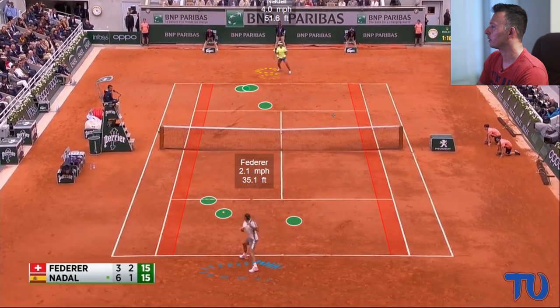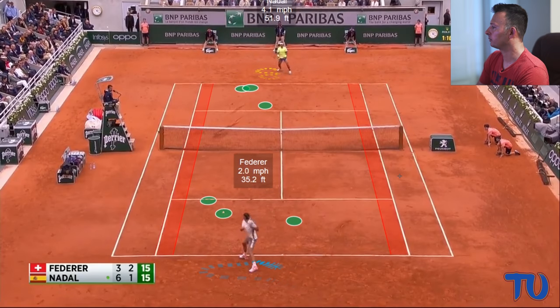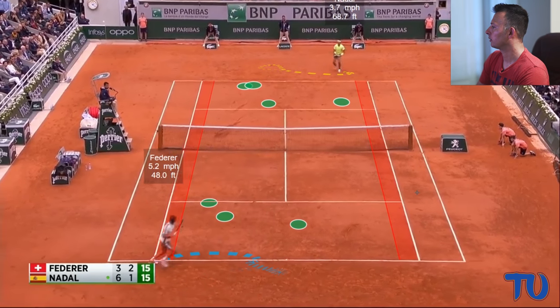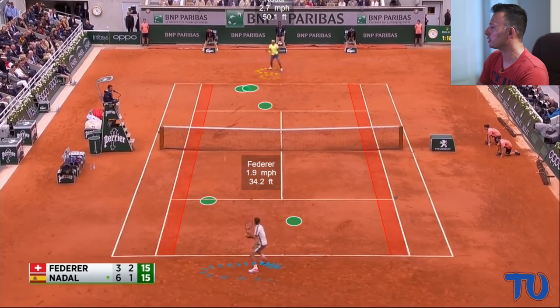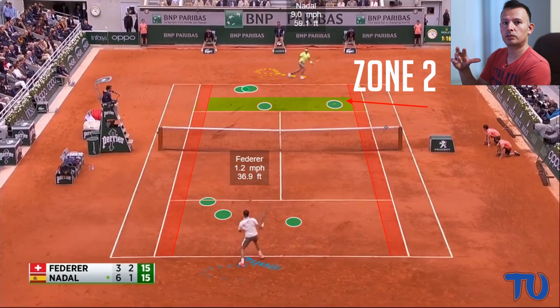Nadal hits short again on the back foot. Federer gets the backhand and decides to flatten it out and go cross. One of the big issues with this particular shot is that when he flattened it out he got super aggressive, but look where the ball landed — it lands big target but short in zone two. The target's fine, but he didn't have the depth on the ball.